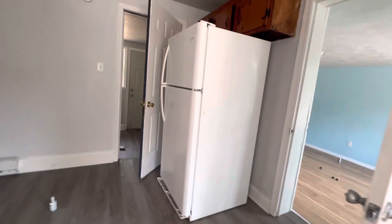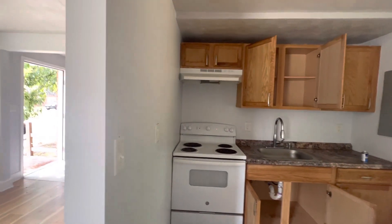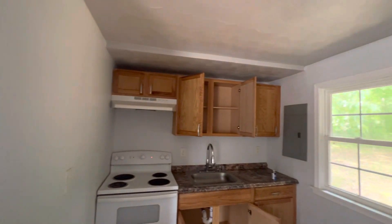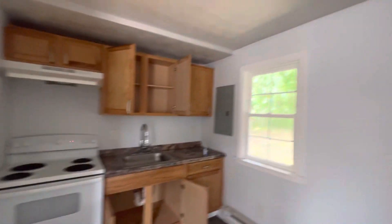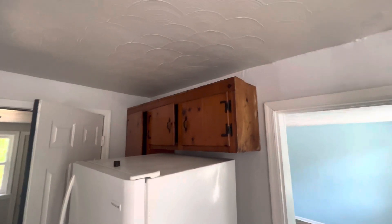Right here is your kitchen. Your kitchen's in immaculate shape. You got new flooring in here, your stove, cabinets, countertops. You have your electrical box right there. You got older cabinets up top and on top of your fridge, but they get the job done.